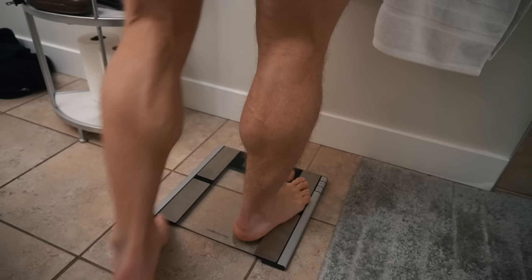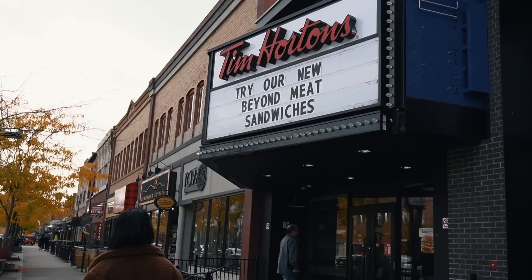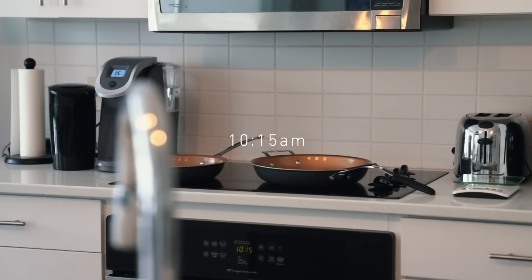Since Steph and I have been back here in Kelowna, we've been kicking off every morning with a morning walk. I'll wake up, usually weigh in, drink some water, and then we'll walk to Tim Hortons where we get a coffee. There isn't anything really special about doing that walk fasted — it just helps wake me up and get me ready for the day.